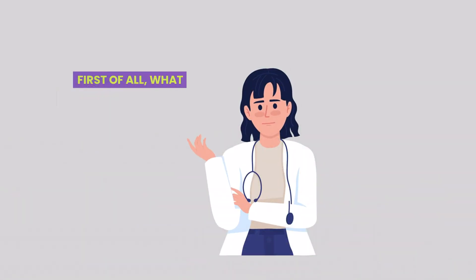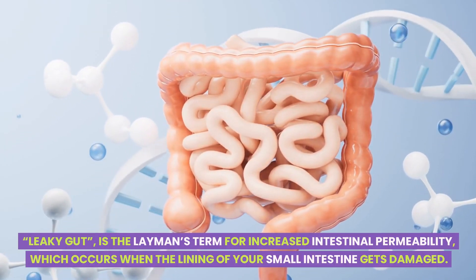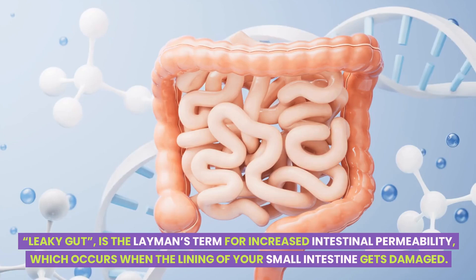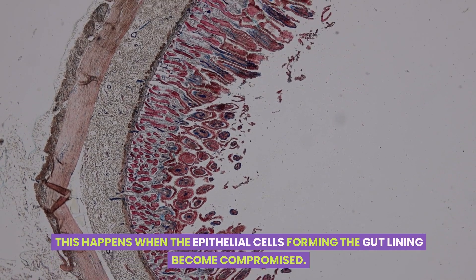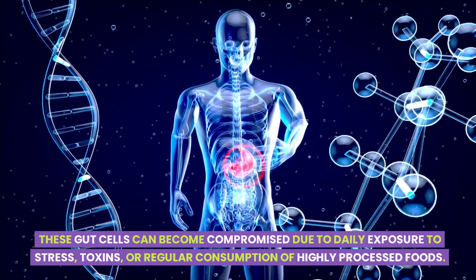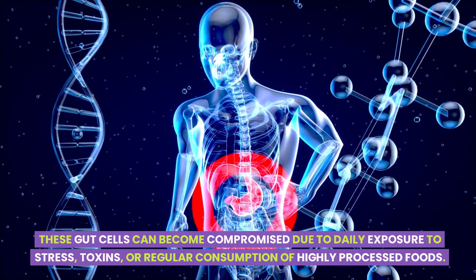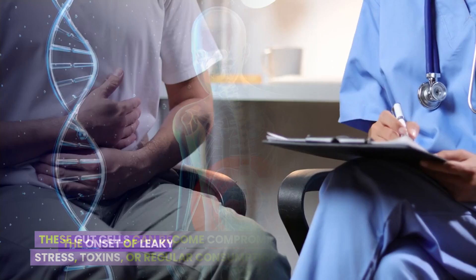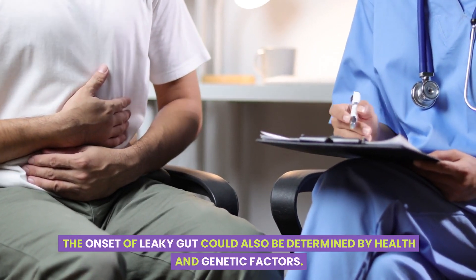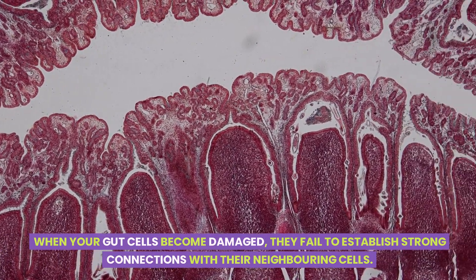First of all, what exactly is a leaky gut? Leaky gut is the layman's term for increased intestinal permeability, which occurs when the lining of your small intestine gets damaged. This happens when the epithelial cells forming the gut lining become compromised. These gut cells can become compromised due to daily exposure to stress, toxins, or regular consumption of highly processed foods. The onset of leaky gut could also be determined by health and genetic factors. When your gut cells become damaged, they fail to establish strong connections with their neighboring cells.